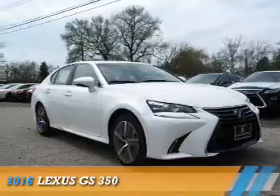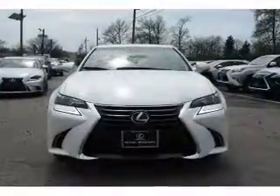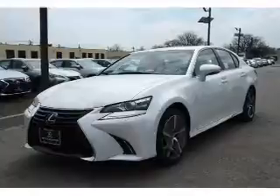Presenting the 2016 Lexus GS350. It's powered by all-wheel drive, a 3.5 liter six-cylinder engine, and a six-speed automatic transmission.